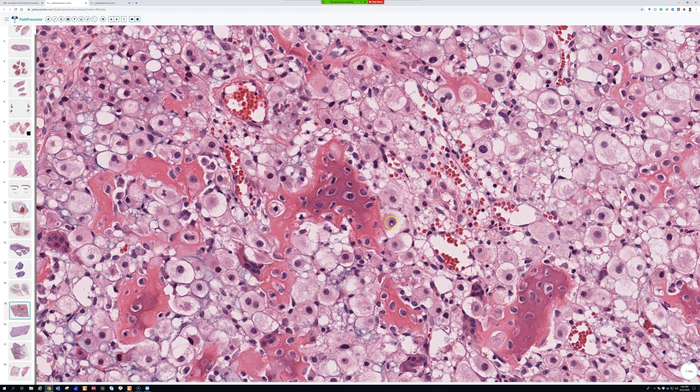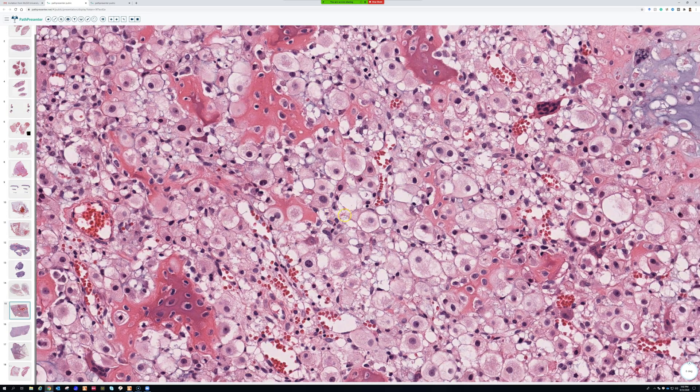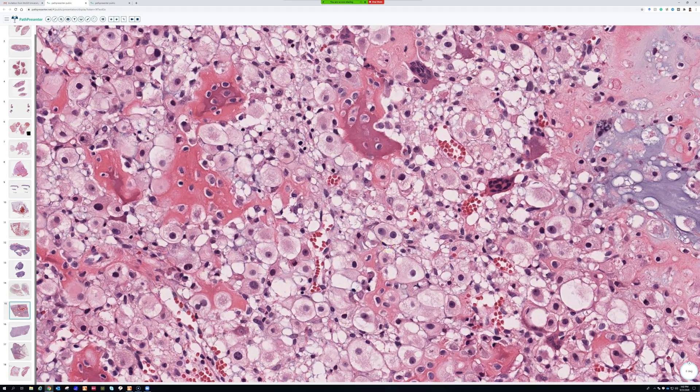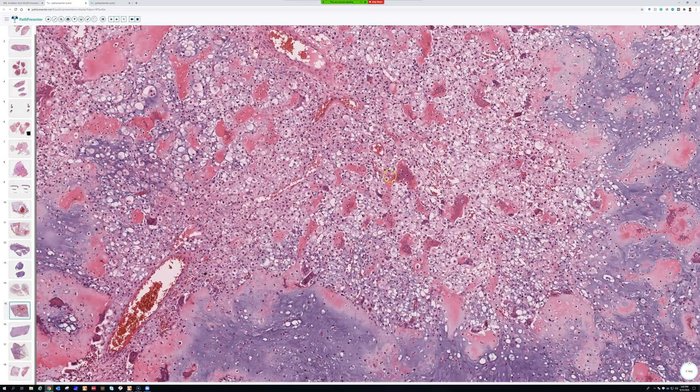These epithelioid large cells have large nuclei, usually with prominent nucleoli — big funny-looking cells. You could easily see a biopsy of this and mistake it for carcinoma or all sorts of other things. That's number one: these big pale or clear cells.